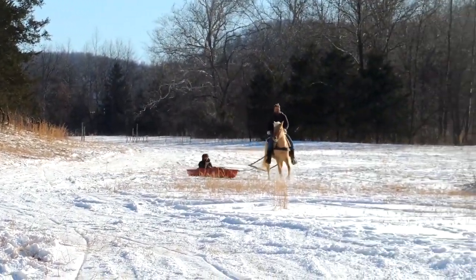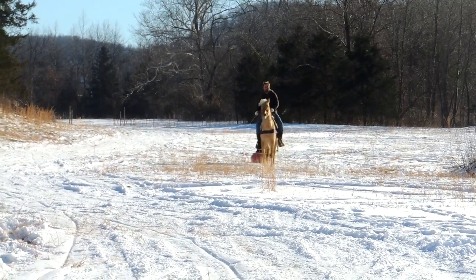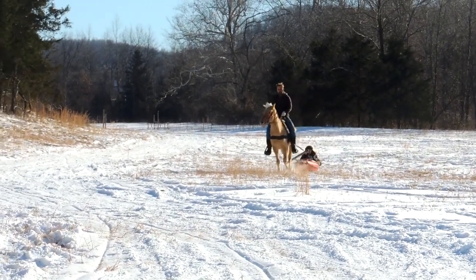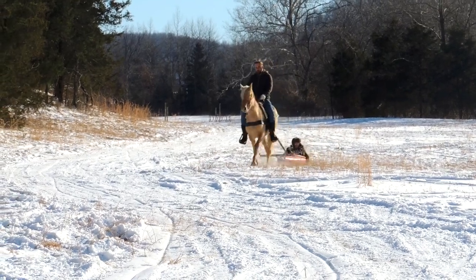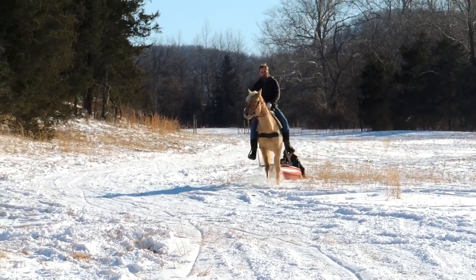When you train a horse right, they can really handle any new situation well. April's only two years old in this video and obviously this is the first time for her, but she did great and I even think she enjoyed herself.